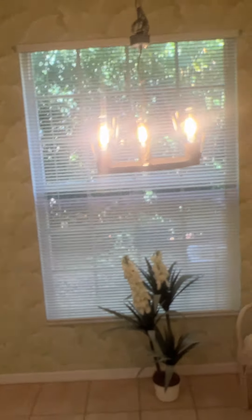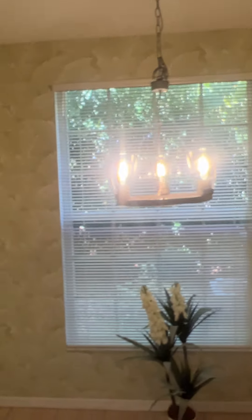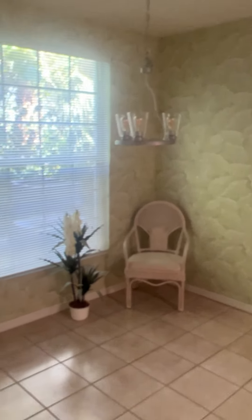Here is the kitchen nook area — very nice. That's new lighting; it's a bit too shiny to capture well on camera, but it's a very nice, very updated fixture.